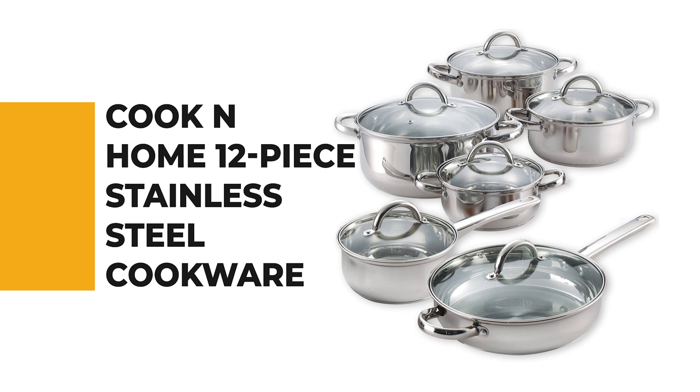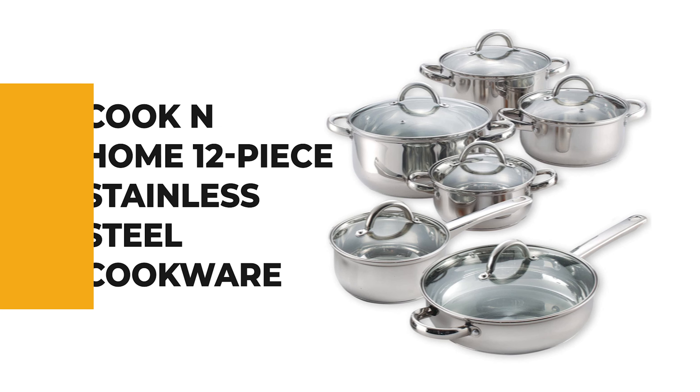Number 7: Cook N Home 12-Piece Stainless Steel Cookware. It features layers of stainless steel for top-notch durability and aluminum for perfectly even heating that extends from the base and up the sides for even heat from edge to edge. The Cook N Home 12-Piece set includes a 1.5-quart saucepan with lid, 1.5-quart casserole with lid, 2-quart casserole with lid, 3-quart casserole with lid, 5.5-quart Dutch oven stockpot with lid, and a 10-inch sauté fry pan with lid.